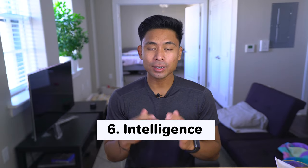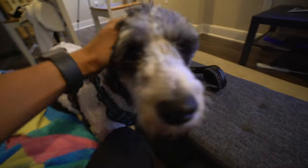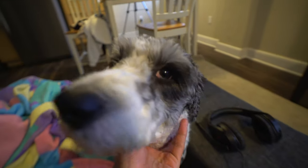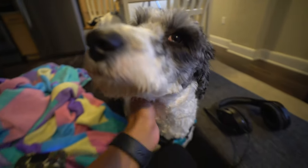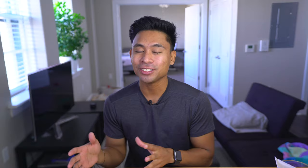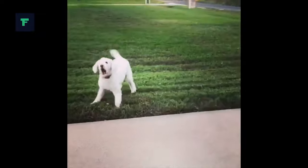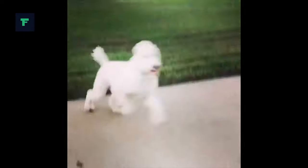This leads me to the next comparison, and that is intelligence. Aussiedoodles, fun fact, are known as the Einstein breed of dogs because of their high intelligence, which makes them very highly trainable. I personally would say the Aussiedoodle has a little bit of an edge in terms of intelligence, but that doesn't mean the Labradoodle isn't smart either. The Labradoodle is also a very highly intelligent dog due to their poodle side, so you really can't go wrong with either one when it comes to intelligence.